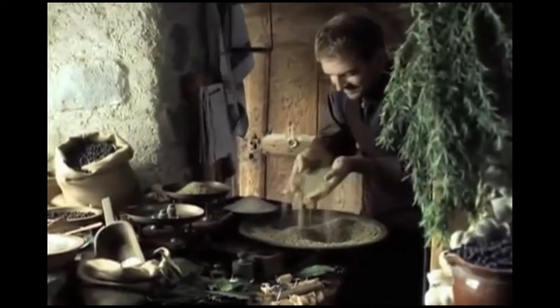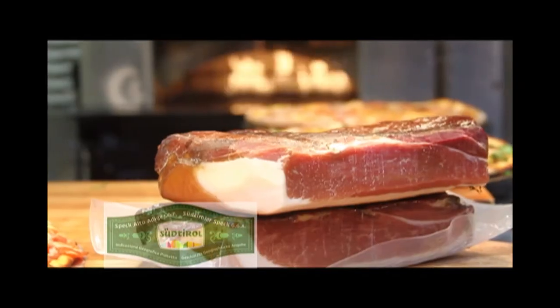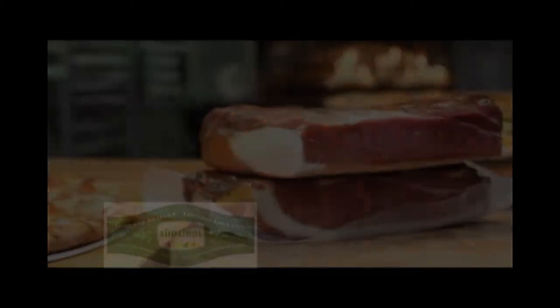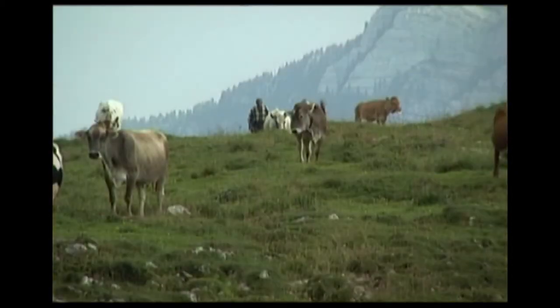So what are some examples of protected products from Europe? Two great examples are Asiago PDO Cheese and Speck Alto Adige PGI. Both Asiago and Speck Alto Adige are made with all natural ingredients characteristic of the land in which they are produced.